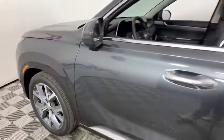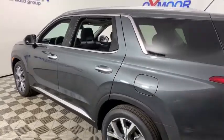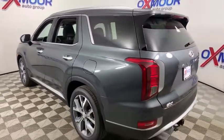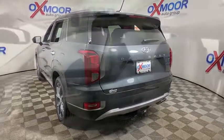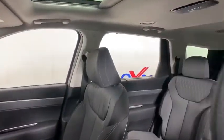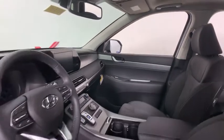Stop by and take a look at this 2021/2020 Hyundai Palisade. The Hyundai Palisade includes loads of interior room, third row seating, and a stylish exterior. Throw in all the additional technology features and your family will be thrilled to ride around in style.